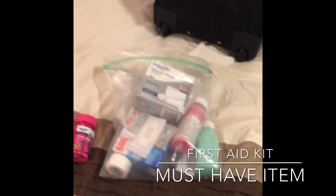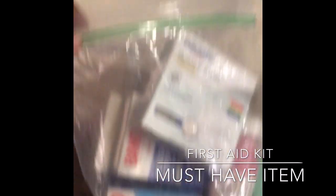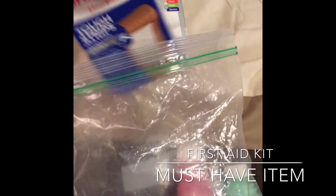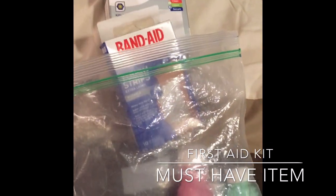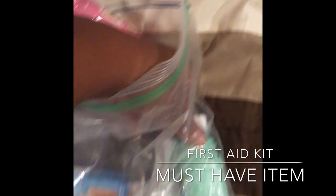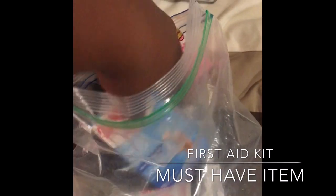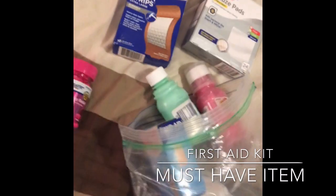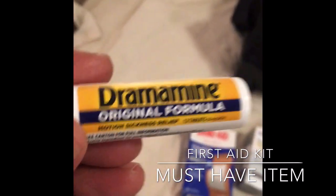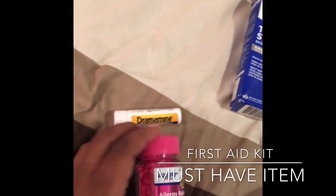Last but not least is a first aid kit. I have my handy Ziploc bag with everything you could possibly need for a cruise if something happens and you can't get to the nurse or the emergency room in time. I have everything from Pepto-Bismol to Imodium AD, Band-Aids — you name it, I got it. I also have Dramamine and Benadryl, and there are two very important reasons why you should keep these with you at all times.